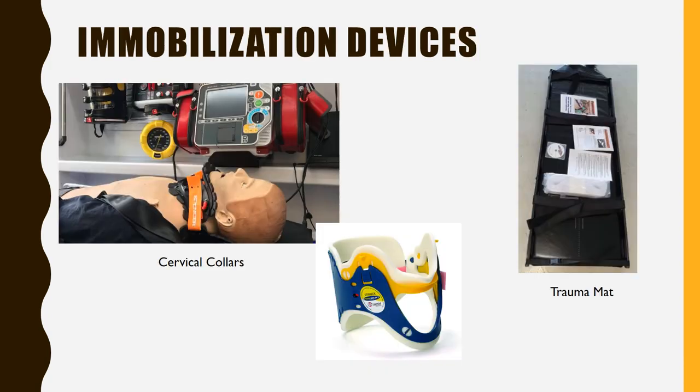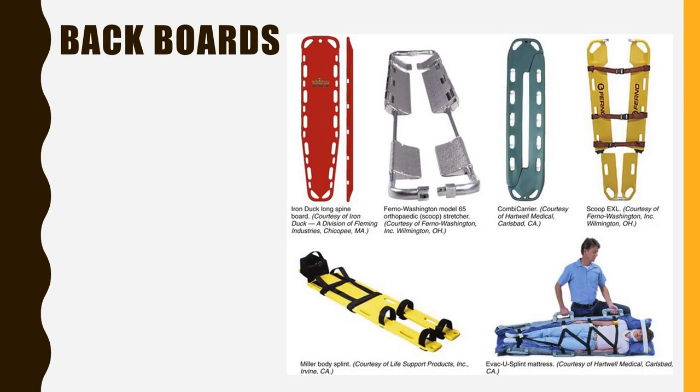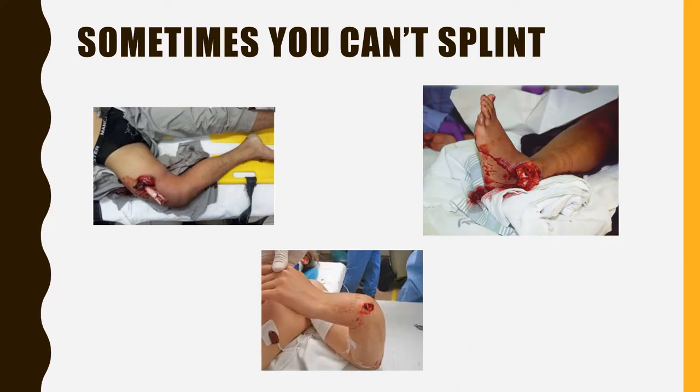Immobilization devices: examples of cervical collars and a trauma mat that is used; trauma splints that can be used; different types and kinds of backboards. Warning — the next slide contains graphic photos. Sometimes a patient cannot be splinted. These are examples of terrible fractures that have not been able to be splinted, and you have to figure out a creative way, outside the box, to x-ray them.